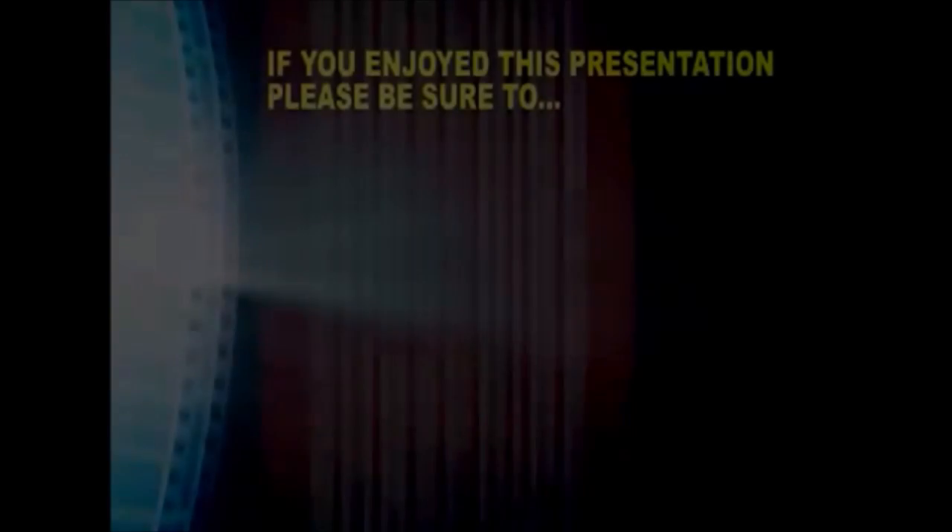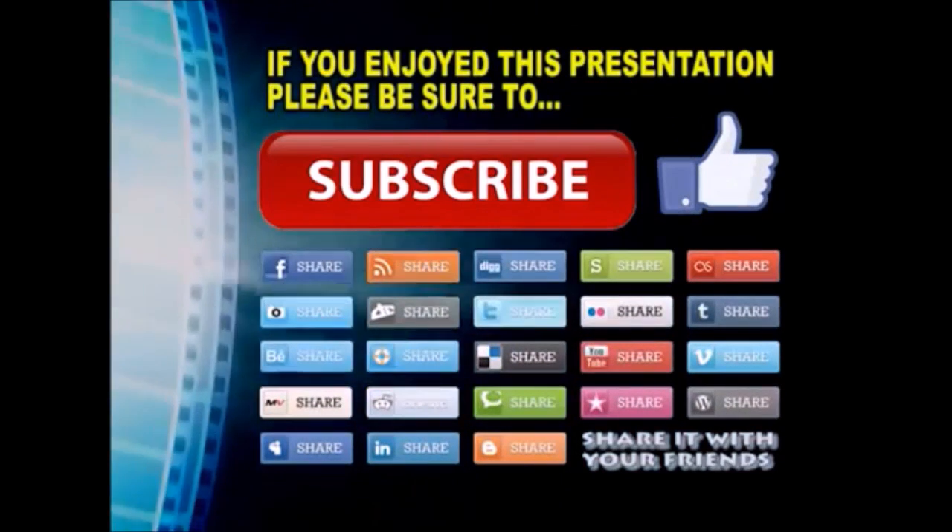Thanks so much for watching. I hope you enjoyed this video presentation. If you did, please subscribe to my YouTube channel, like the video, and share it on your favorite social media sites. There's a lot more to come, so stay tuned and we'll see you back next time.